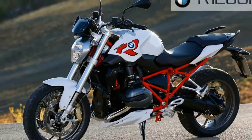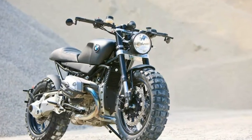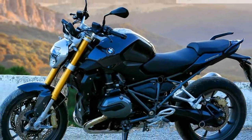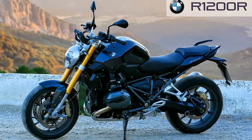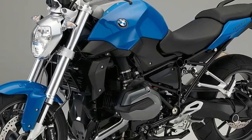The new 1,170cc, naturally aspirated, opposed twin boxer engine powers the R1200R. This unit first appeared in the R1200GS and R1200GS Adventure, and is now also found in the R1200RT and R1200RS.